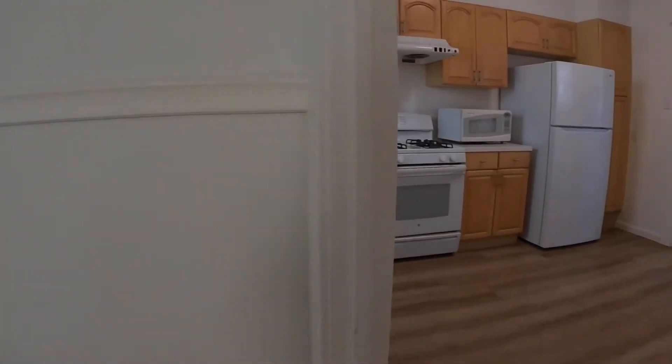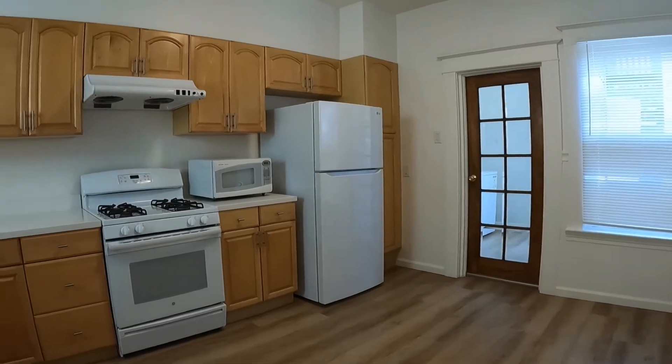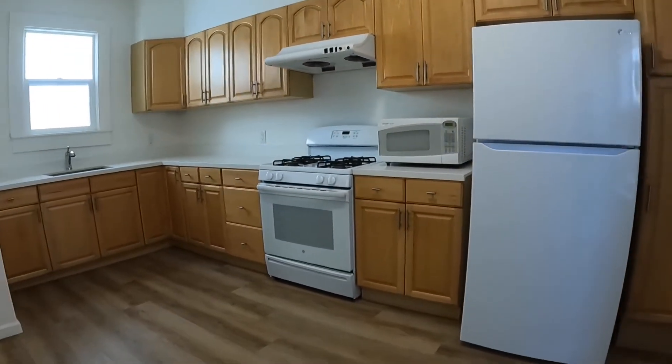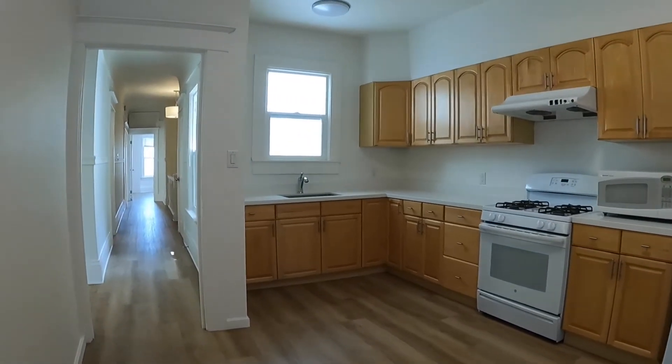Right next to this bedroom is a beautiful kitchen that's been recently redone. You have a microwave, gas range, and refrigerator, along with lots of counter and cabinet space.